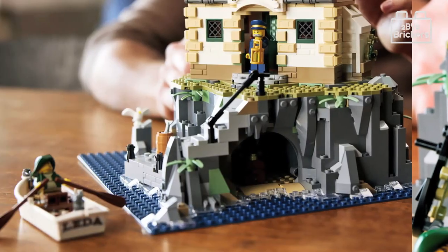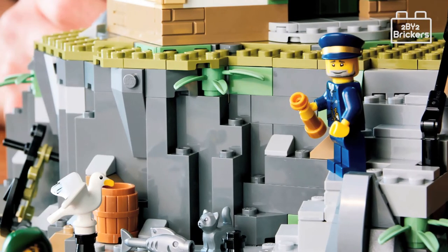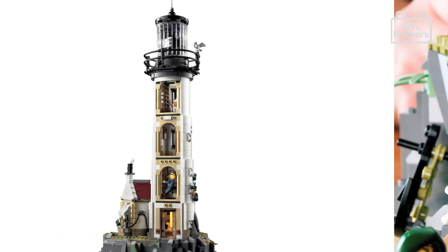Looking at the rocks the lighthouse stands on, steps lead down to the pier area where a little rowing boat can bring supplies for the lighthouse keeper. Sitting on the edge of the pier is a seagull and the lighthouse cat, both trying to eat a fish.